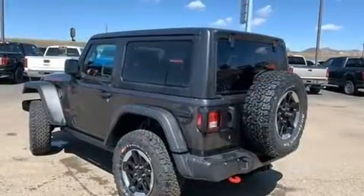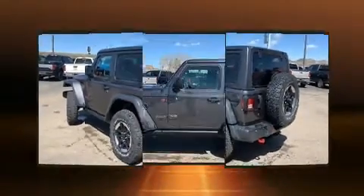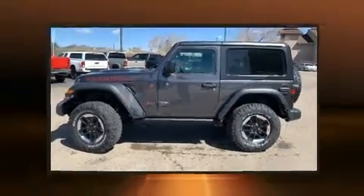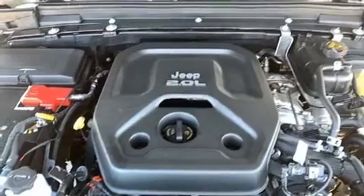Jeep prioritized comfort and style by including a rear window wiper, one-touch window functionality, heated seats, heated door mirrors, skid plates, a trailer hitch, and remote keyless entry.